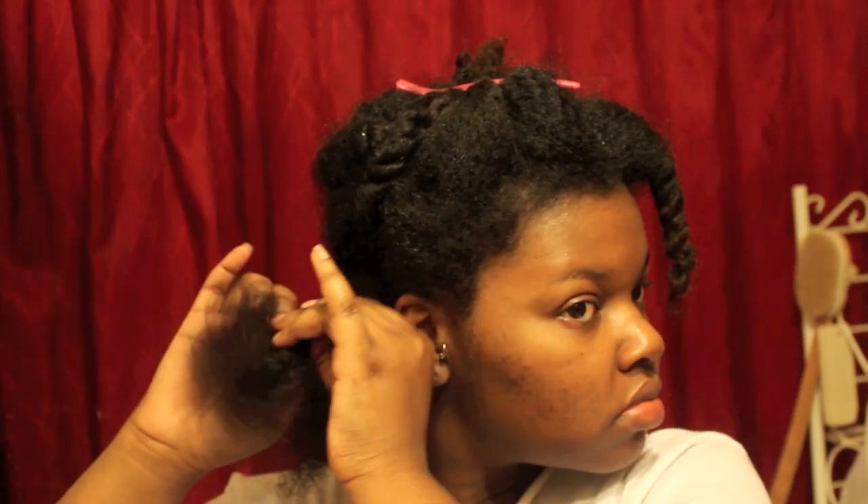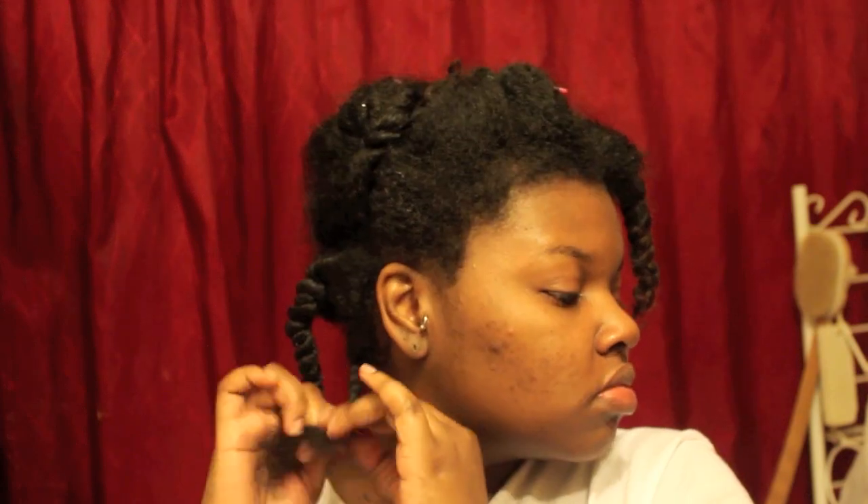After blotting my hair to get the excess moisture out, it's time to use the Be Mine Be Bold Curly Butter. I'm going to apply the product, comb through, and in each section make two medium-sized two-strand twists. I'm then going to lightly blow dry these twists because my hair didn't get a chance to air dry, and since I'm doing bantu knots, twisted bantu knots take forever to dry.